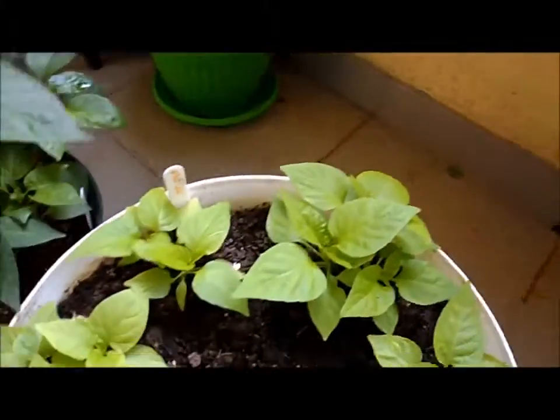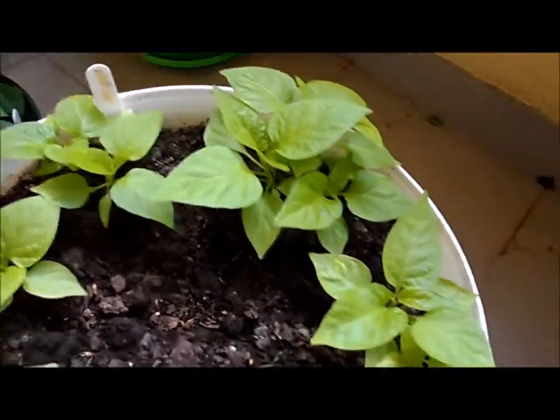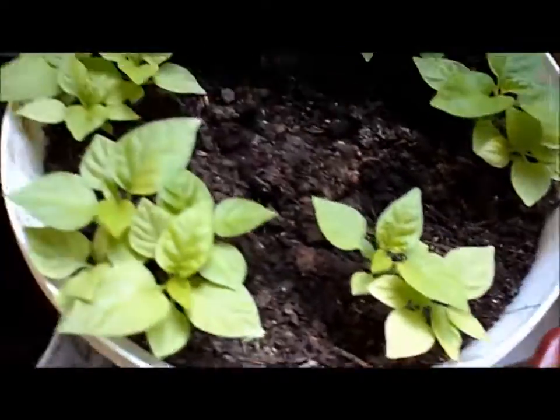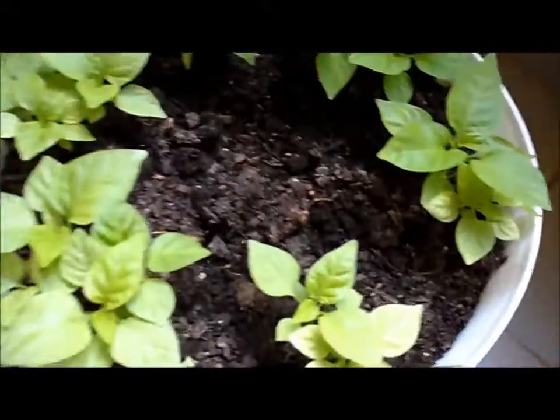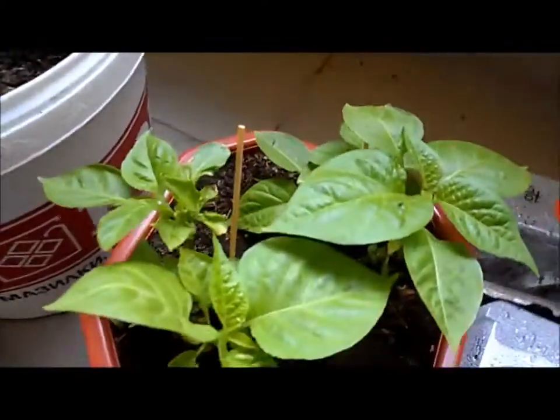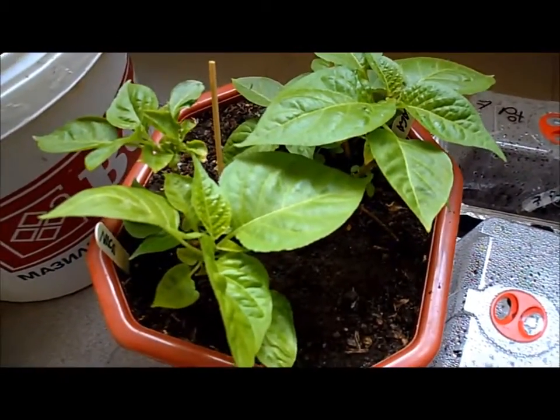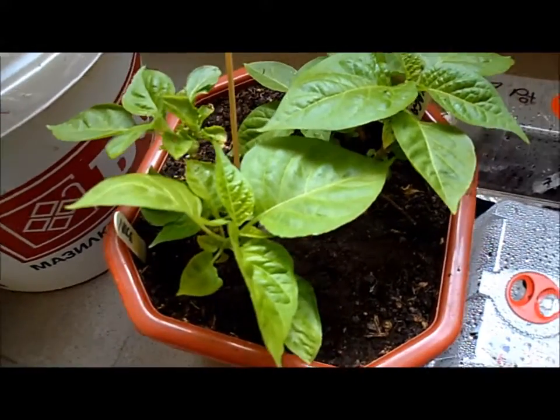And in here we have some nagas. And some Congo — Trinidad Congos. And here's a couple of nagas from last year, which I cut back. So they're doing okay, finally coming along after so long doing nothing.